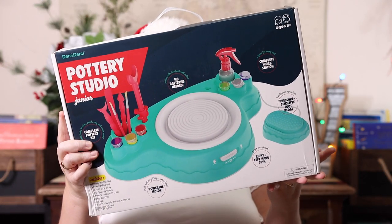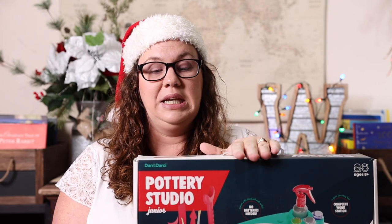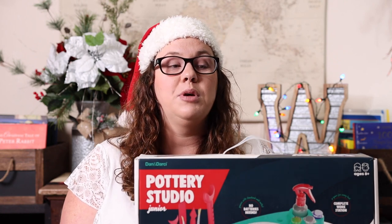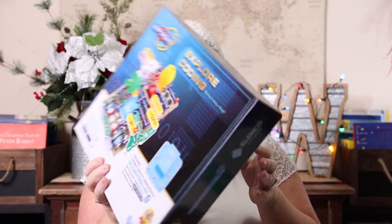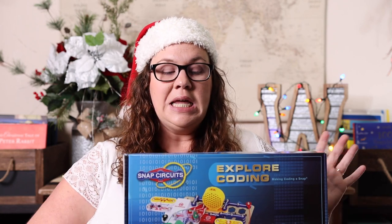This one I was super excited about when I found it — a Junior Pottery Studio. It includes the pottery machine with pedal power adapter and clay sculpting tools, everything you need. It's a gift that truly keeps giving because they can keep making pottery by just buying more clay. And not only does it keep giving for themselves, they can literally give their pottery away to friends and family.